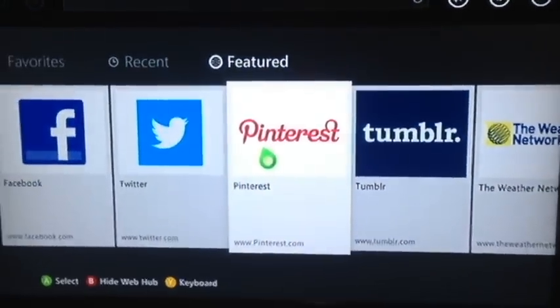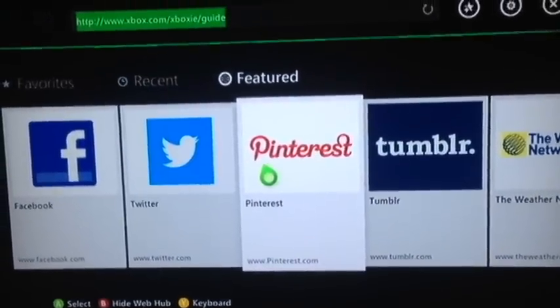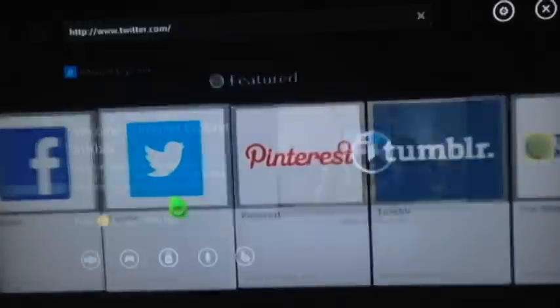The app loads fairly quickly. First you're greeted by this screen here where it gives you some featured websites. I'm going to check out Twitter here.